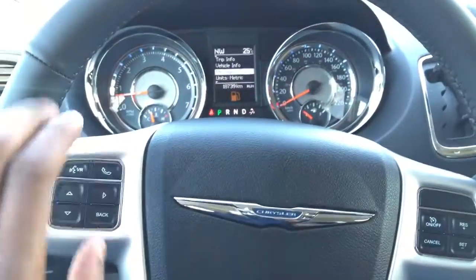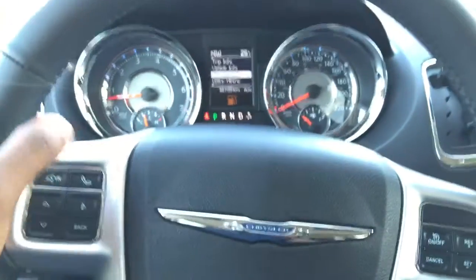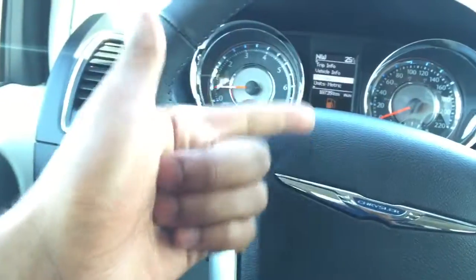Coming out here to the steering wheel, you'll see your voice recognition controls right here on the wheel. All you have to do is use those to answer phone calls or text messages while keeping your hands on the wheel and your eyes on the road, making sure you're legal and safe.